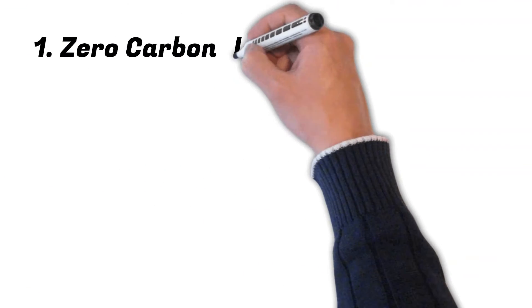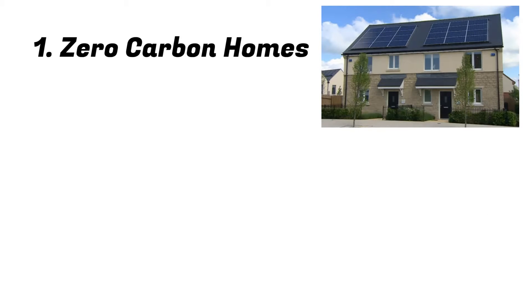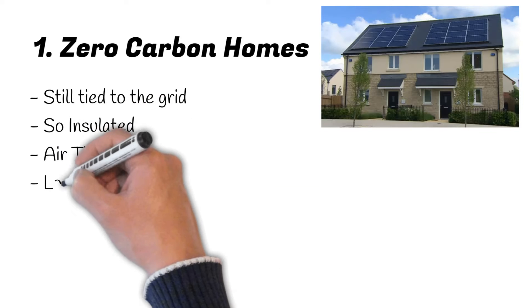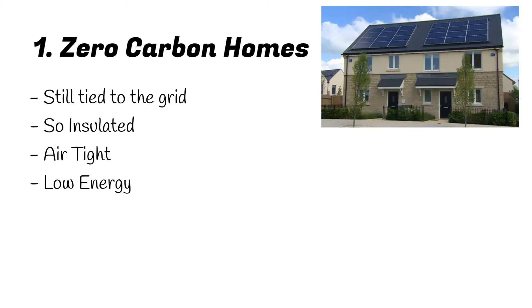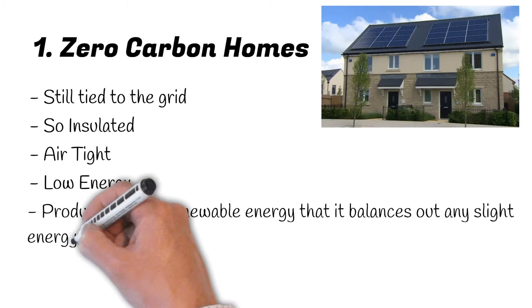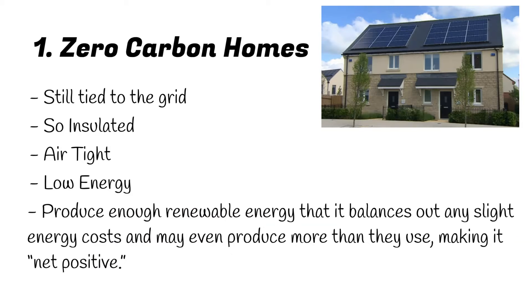Number 1: Zero Carbon Homes. A zero carbon home is so energy efficient that its annual net carbon footprint is zero. These homes are still tied to the grid, but are so well insulated, airtight and low energy that they've become carbon free. They produce enough renewable energy that it balances out any slight energy cost, and may even produce more than they use, making it net positive. They are also called zero energy homes or net zero homes, and look like any other regular home.